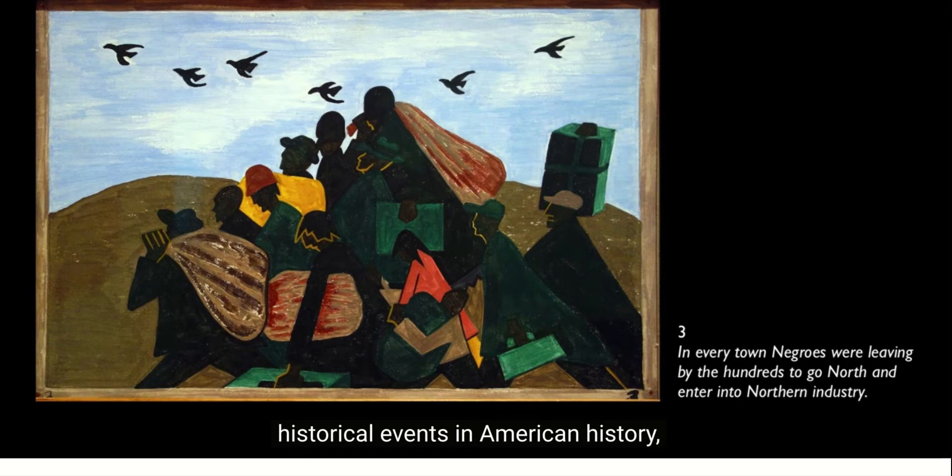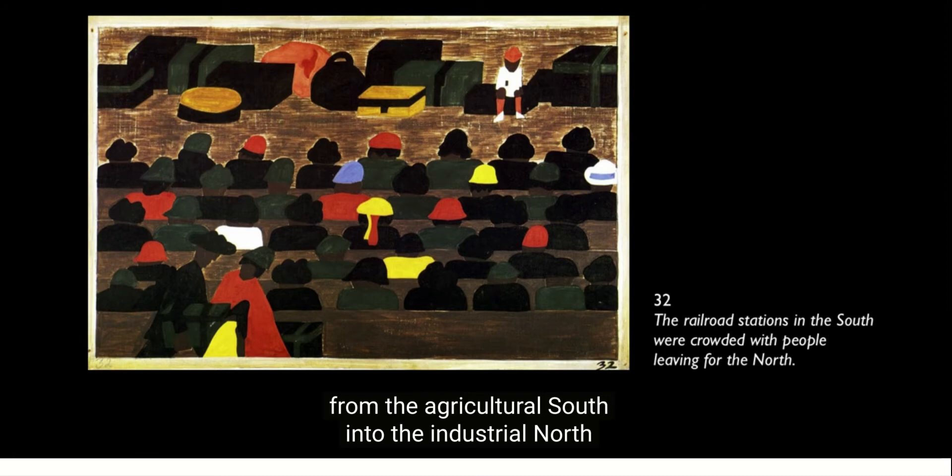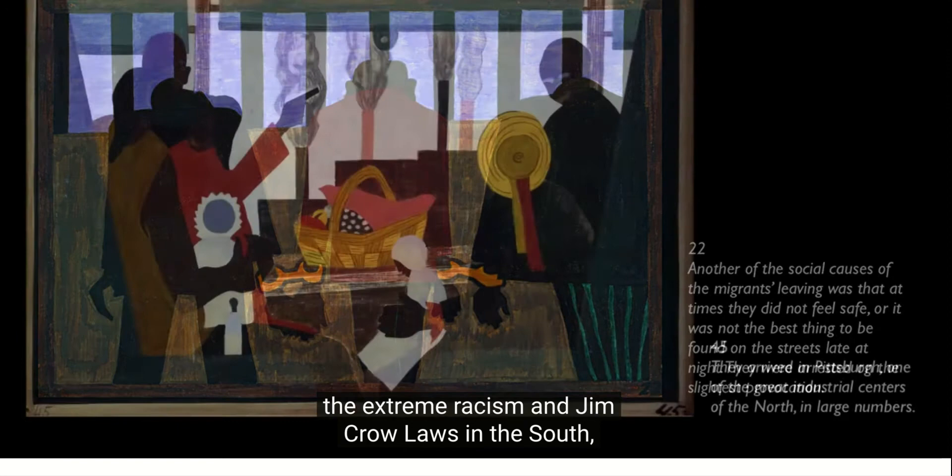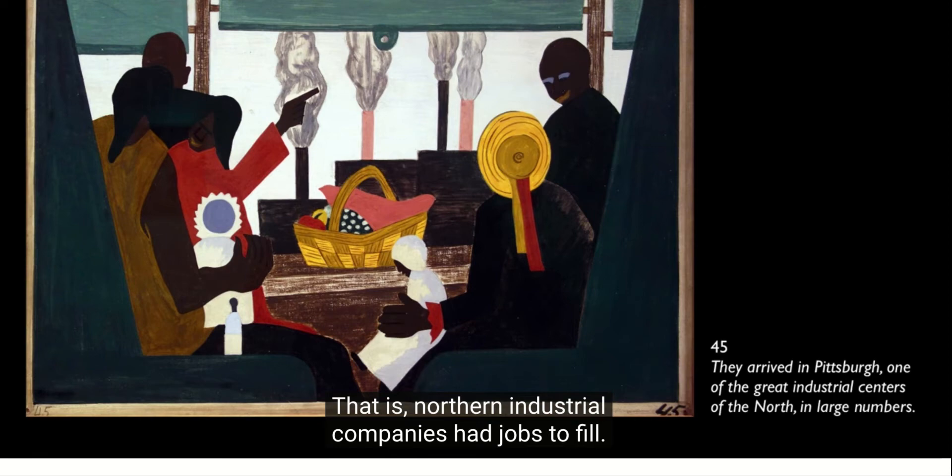These paintings document one of the most important historical events in American history: the migration of African Americans from the agricultural South into the industrial North at the end of the 19th and especially in the first half of the 20th century. What precipitated this was not only the extreme racism and Jim Crow laws in the South, but also a dearth of labor in the North — northern industrial companies had jobs to fill.